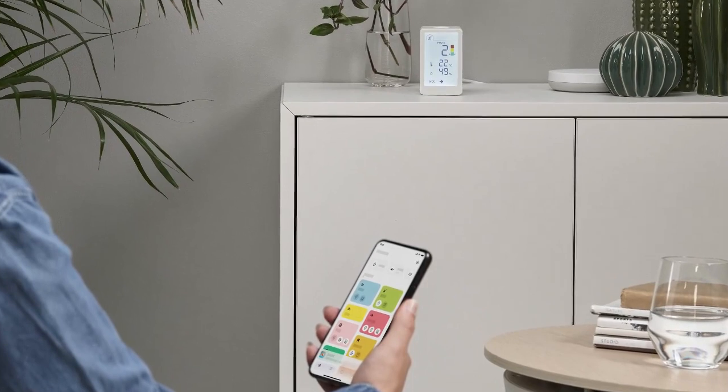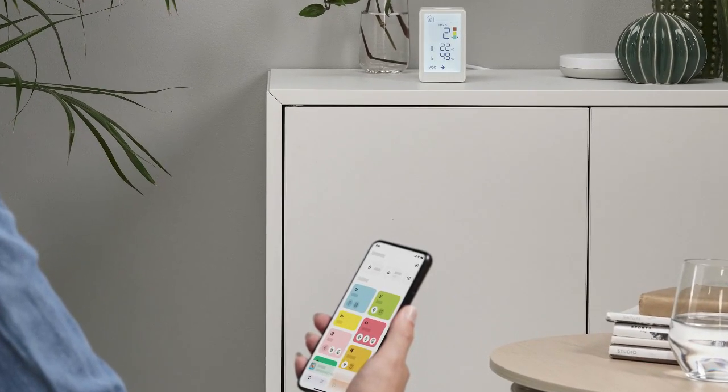In the app, users can also enable Winstirka to trigger other smart devices, making air quality levels actionable.